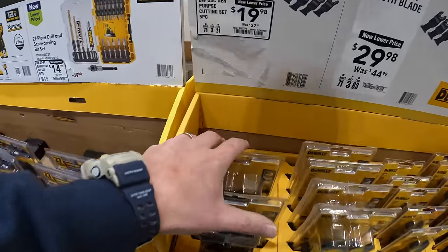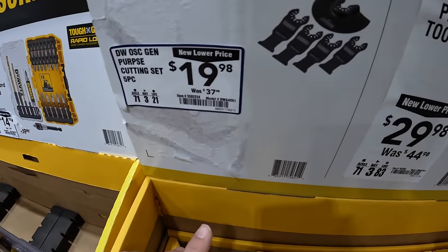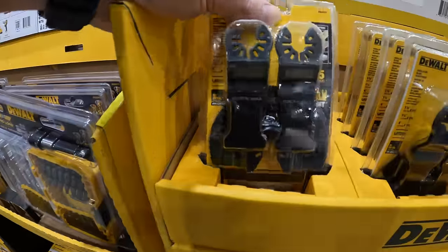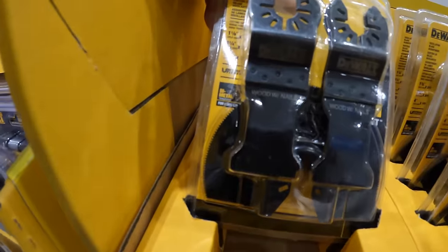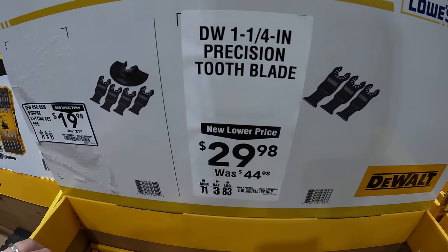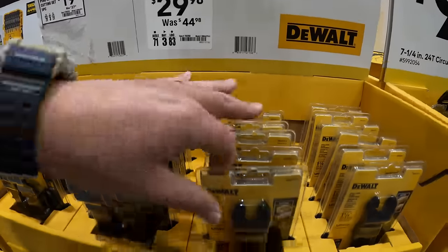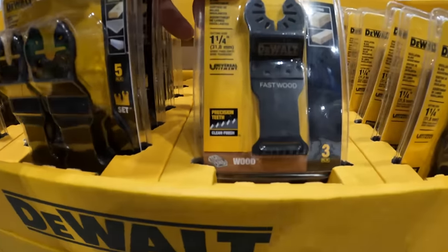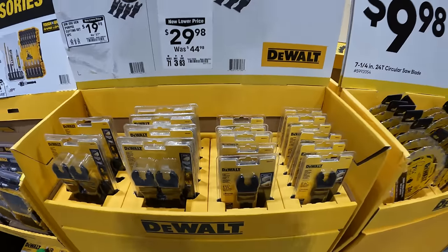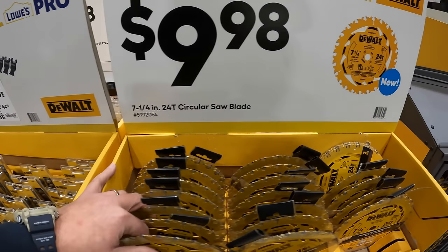$19.98, was $37.48, for their oscillating general purpose set, 5-piece. $29.98 for their one-and-a-quarter-inch precision tooth blade for the oscillating tool. $9.98 for their 7-quarter-inch 24-tooth circular saw blade.